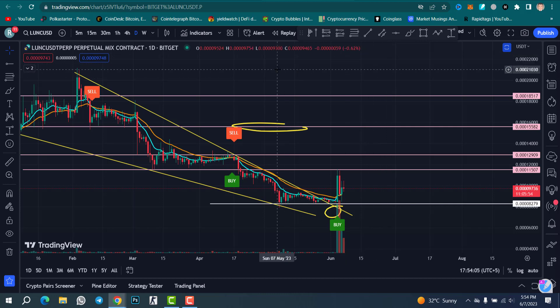Bitcoin is going to break the falling wedge pattern on the daily time frame as well, so a bull run can start. Because of the Binance and Coinbase situation, we may fall down a little, but the bull run will start soon — and because of that, Luna Classic can touch the target of this pattern.